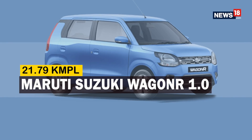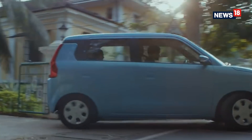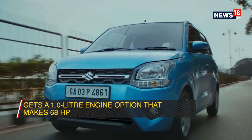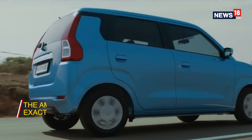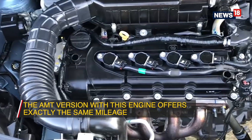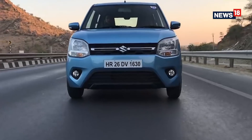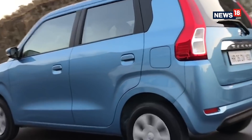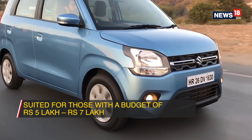Maruti Suzuki Wagon R 1.0. In the latest generation of the Maruti Suzuki Wagon R, the company came out with a more accessible 1.0L engine option that makes 68hp and gives a claimed mileage of 21.79 km per litre. Interestingly, this engine is also offered with the choice of an AMT gearbox, which has the exact same fuel efficiency numbers as the manual gearbox variants. The highlight of the Wagon R has been the value for money it offers, and even in its BS6 avatar, this is one of the best hatchbacks to go for with a budget between 5 and 7 lakh rupees.